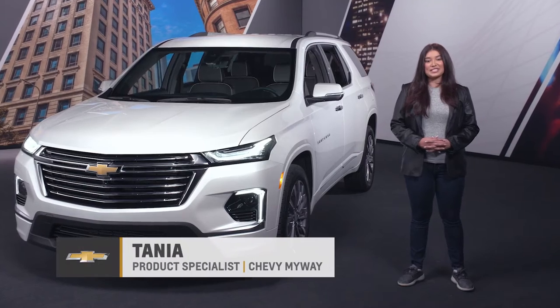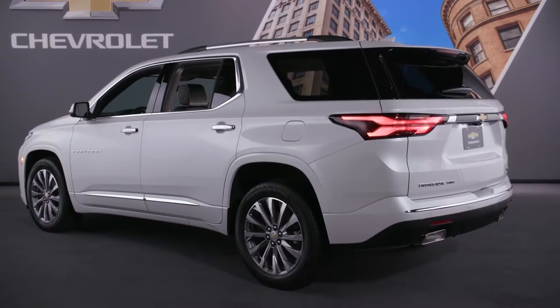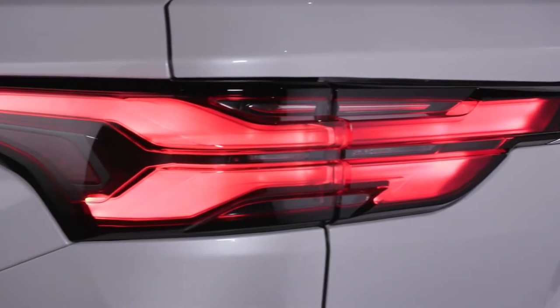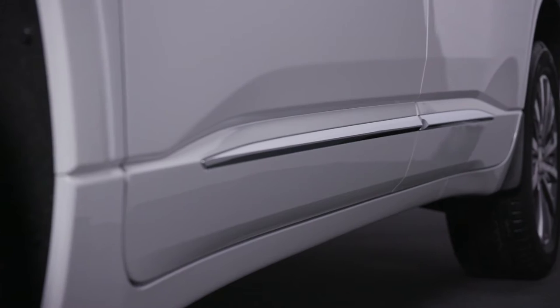Hello from the Chevy My Way studio. My name is Tanya, your live agent, and today we're touring the 2023 Chevrolet Traverse featuring the Premier trim shown here in iridescent pearl tricoat.